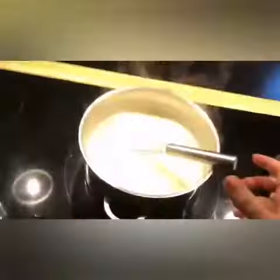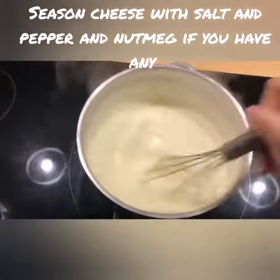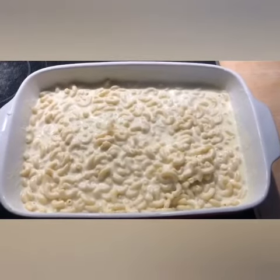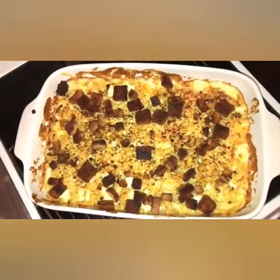Drain your pasta and stir as constantly as you can because the cheese really needs to melt. Put your cooked pasta in an oven dish, pour over your cheese sauce and mix it well. And don't forget your breadcrumbs. Now enjoy!